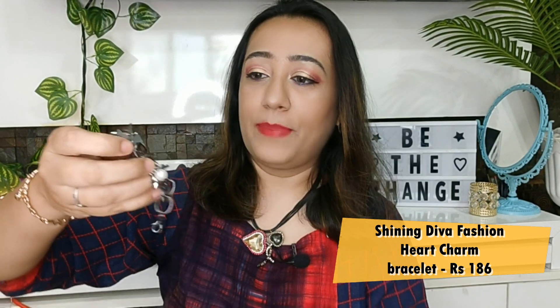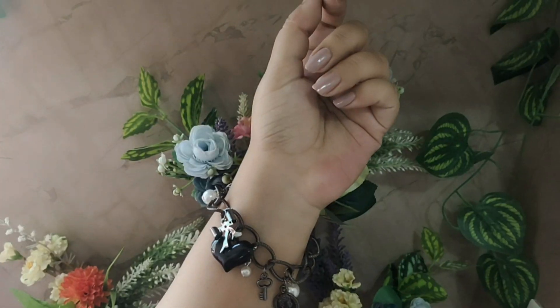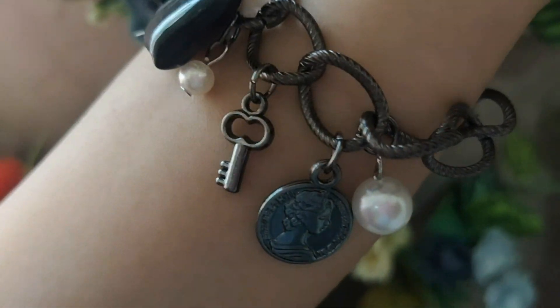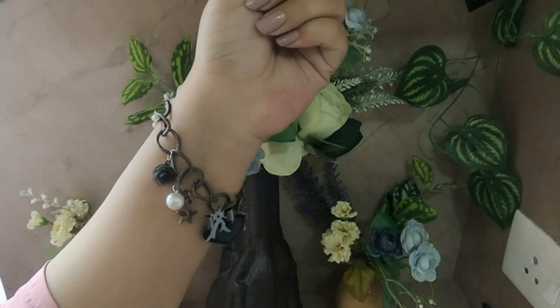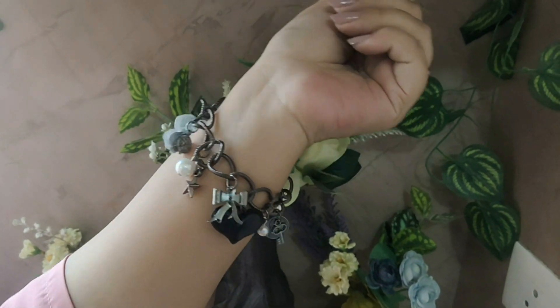Moving on to the next one, again from Shining Diva. Same great packaging. It's called the Heart Charm Bracelet for Girls and Women. It's a very beautiful piece at a very affordable price. You'll see the price on the screen. This is a black color oxidized charm bracelet, and I'm a person who loves charm bracelets — and black is my favorite color. So I bought it in black, and it's so beautiful and sturdy — you can rock it with your outfit. This is really, really beautiful, as you can see here in my hand.